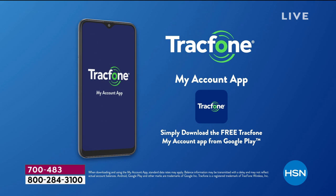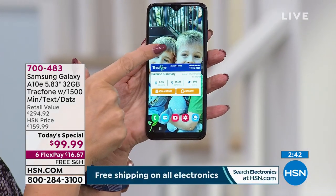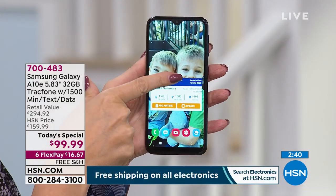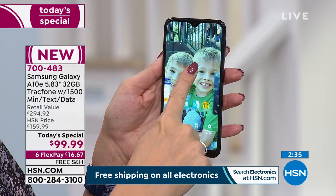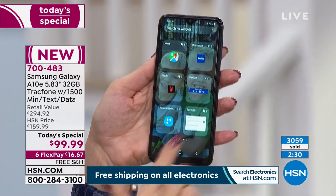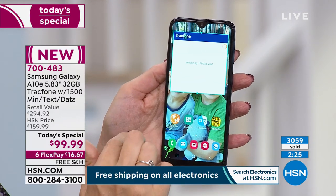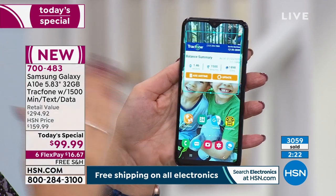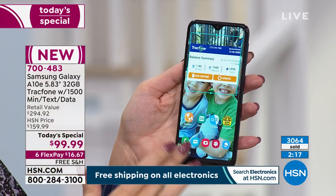There's also a 'My Account' app with a home screen widget that shows your remaining minutes, text messages, and megabytes of data. To add it: press on the screen, tap 'Widgets,' find the blue Tracfone box, then press, hold, drag, and drop it to your home screen. That's it — done in just a couple of seconds. Over 3,000 of you have already ordered.